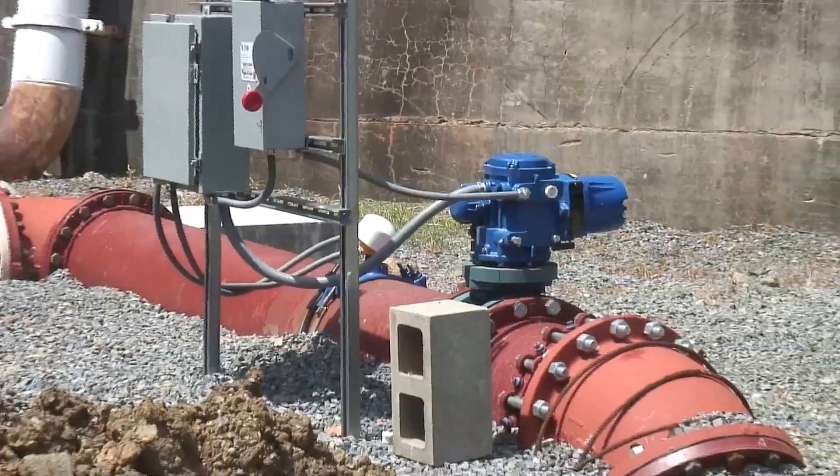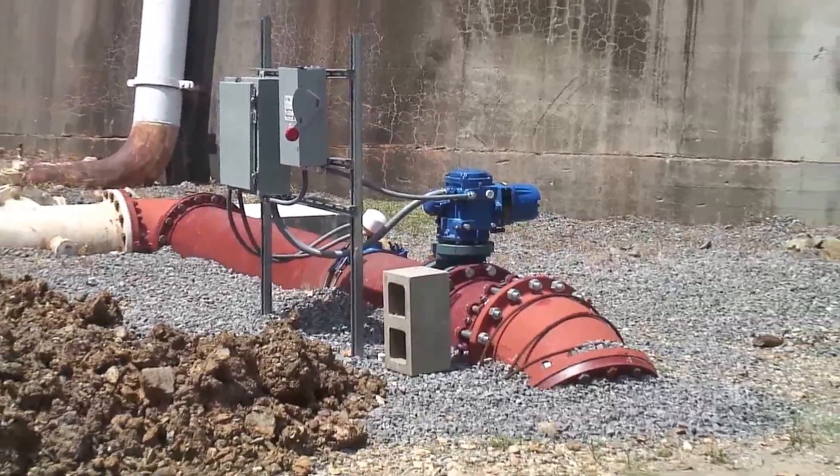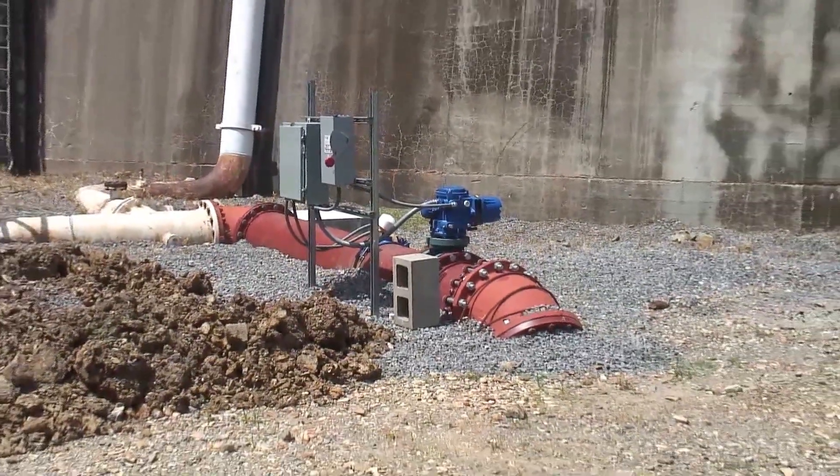The stream below Tenkiller Dam is home to a very popular trout fishery. However, during the summer 2011 drought, low dissolved oxygen levels and high water temperatures resulted in a fish kill of both trout and other types of fish. A two-part mechanical solution was developed to prevent it from happening again.